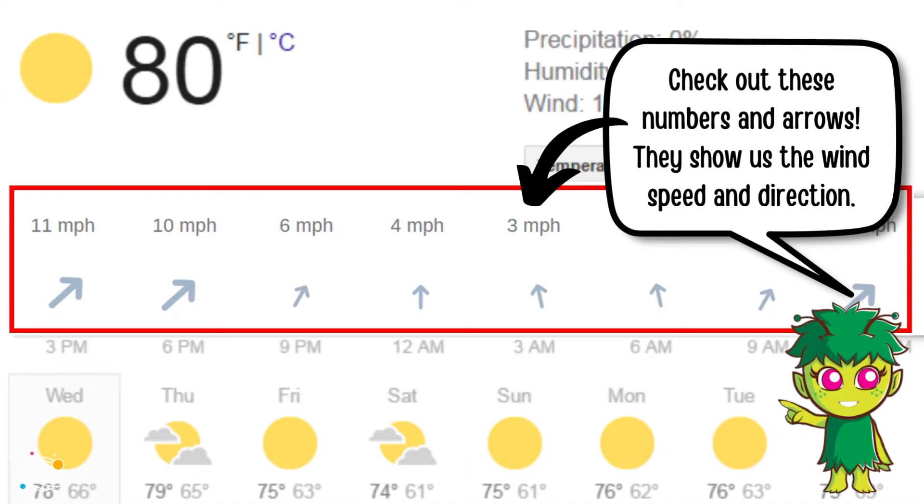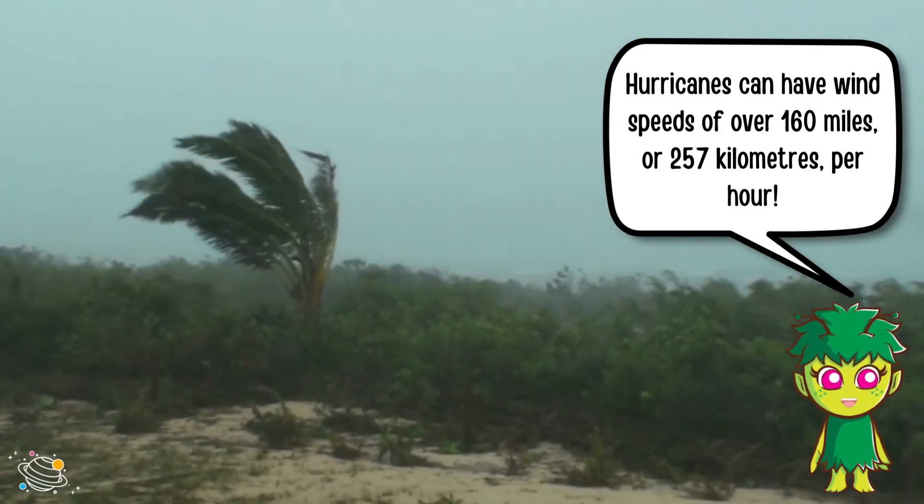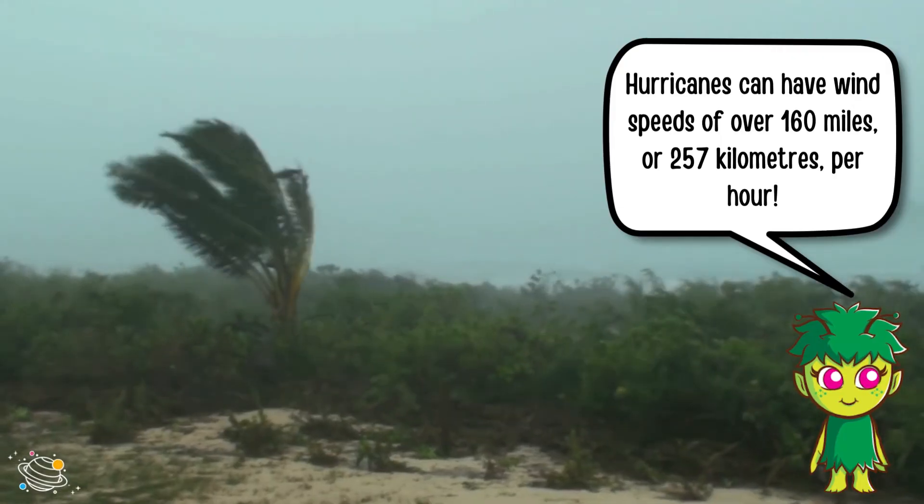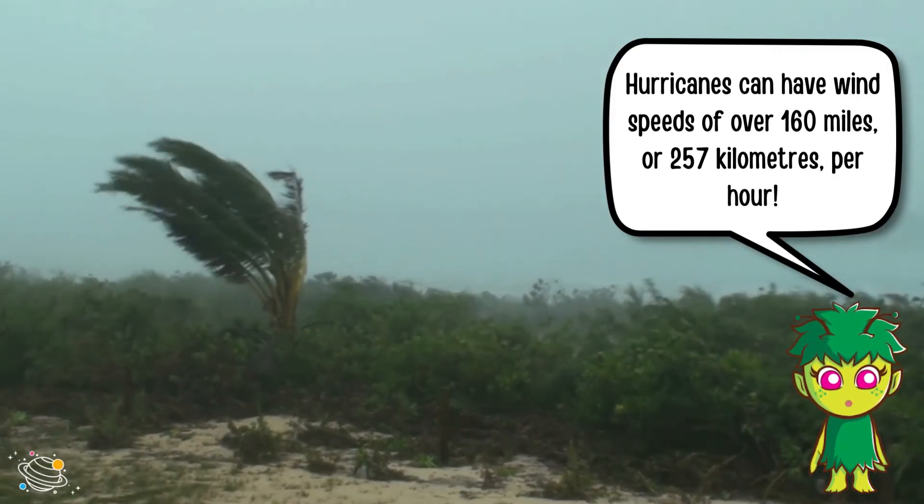Check out these numbers and arrows. They show us the wind speed and direction. Hurricanes can have wind speeds of over 160 miles, or 257 kilometers, per hour.